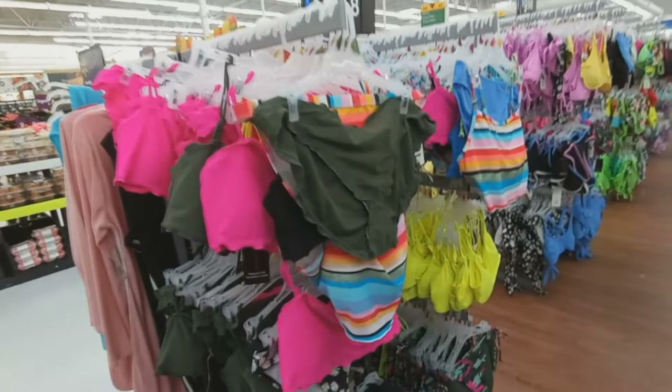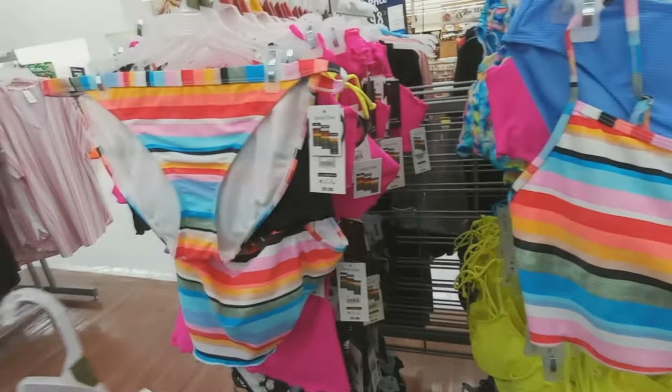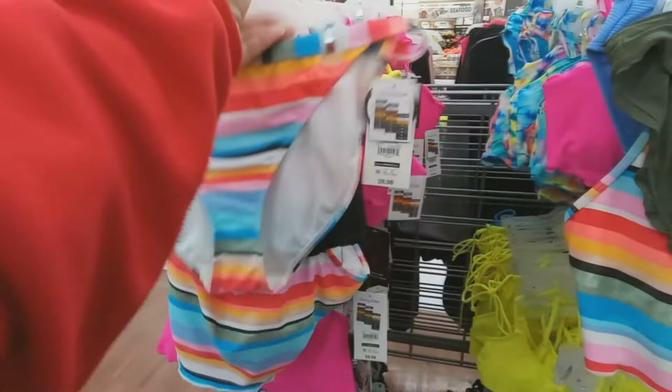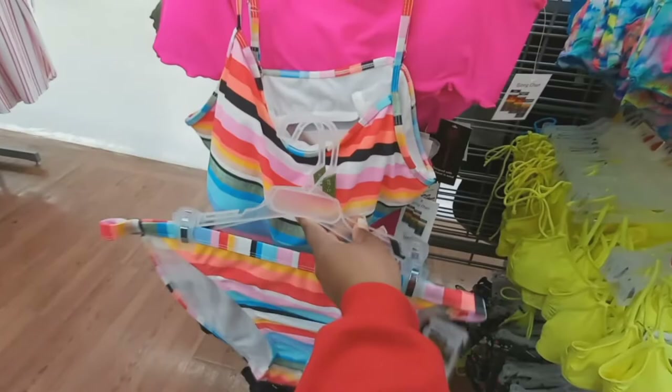Then of course you got your bathing suits, and of course this Walmart has their stuff everywhere. Got this rainbow top — these are $9.98 for the bottom, and I think the top is also $9.98, so there's a set there for about $20.